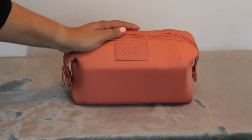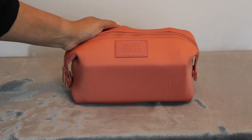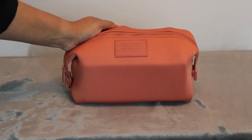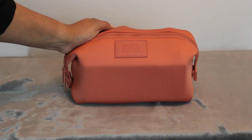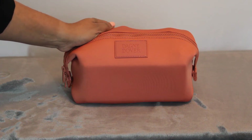This again is the large. This is in the color Sienna, which was a seasonal color. I don't believe it's still available, but they have a ton of different colors to choose from. Regular retail on this is I believe $55, but the seasonal colors go on sale toward the end of the season, so they end up being significantly cheaper.